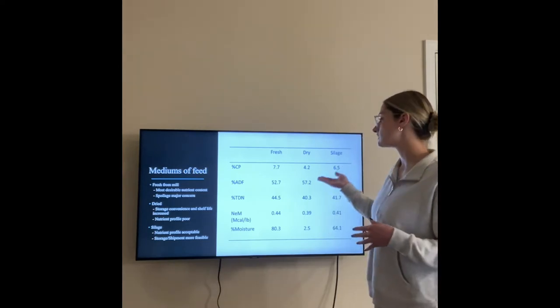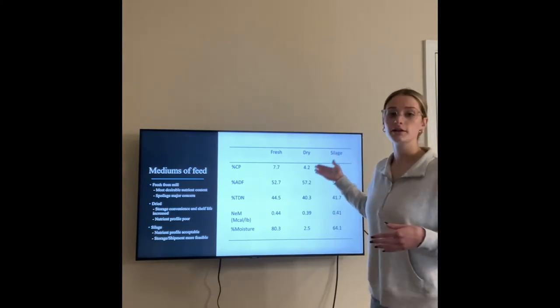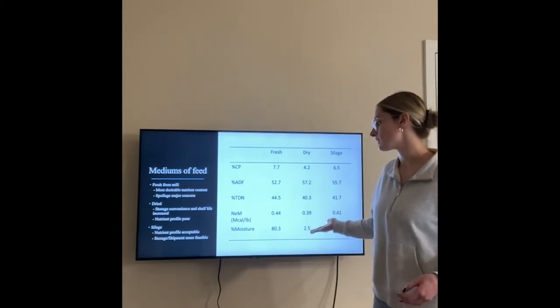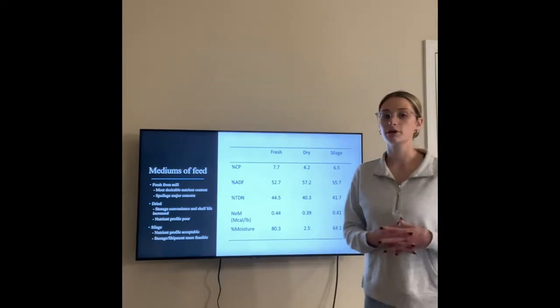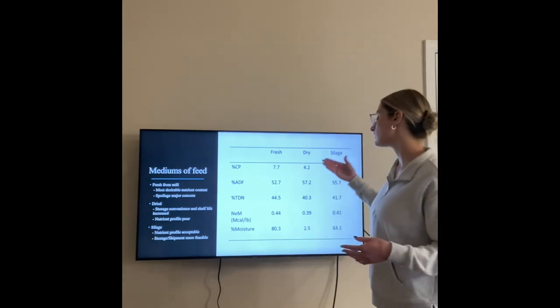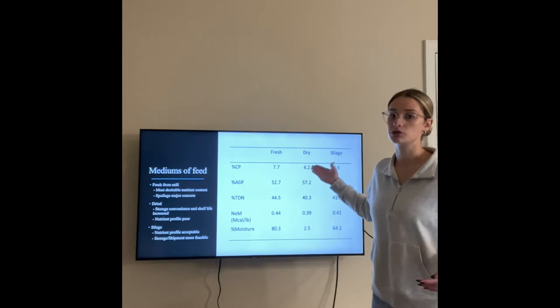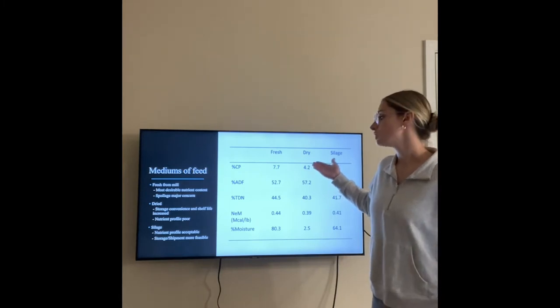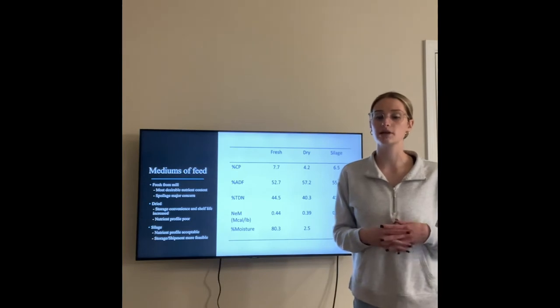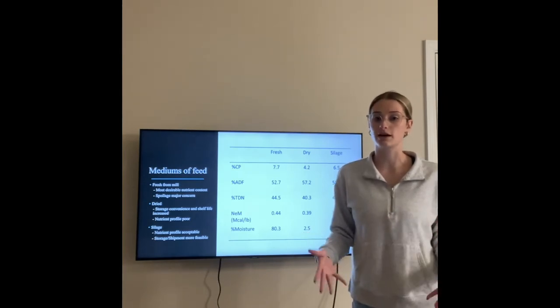When we look at the dried olive pumice, the moisture content is much lower at 2.5%, which is much more convenient in terms of storage and shelf life. But the crude protein goes down to 4.2%, which is a pretty poor profile and would not be efficient for feeding livestock either.